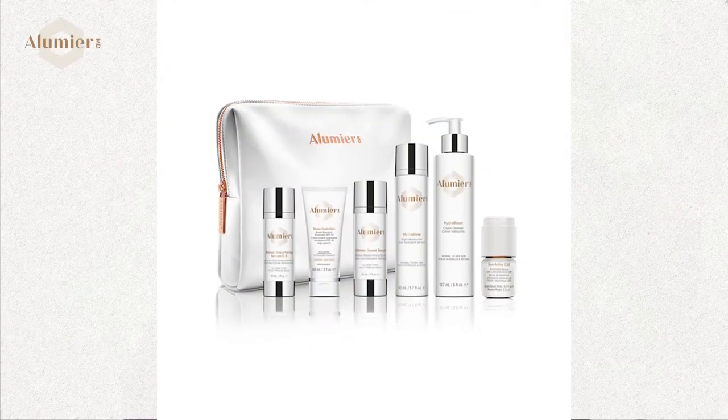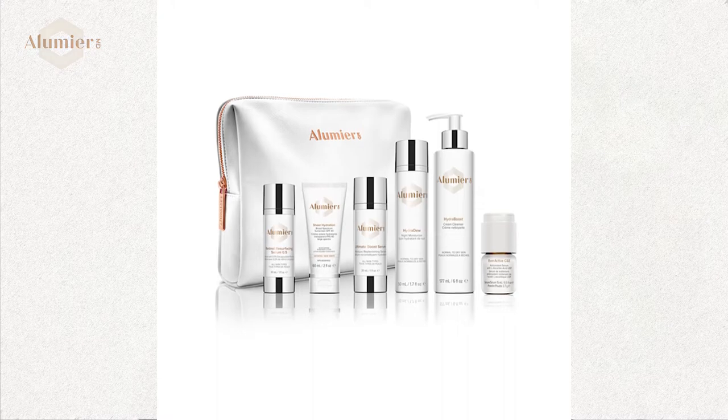Next up in the kit is the Hydrolite Moisturizer — a really nice lightweight day and night cream that is totally compatible with everything else in the kit. One thing to note about retinol is you need to start incorporating it about one time a week, then slowly increase to two times. If you do too much at once you'll run into a retinoid reaction phase — a little redness and flaking — but the Hydrolite and the Ultimate Boost Serum are very calming to the skin after using retinol.